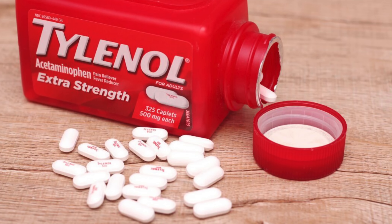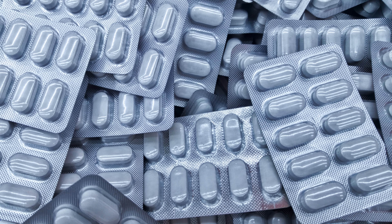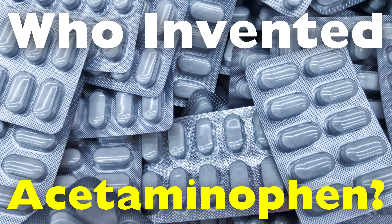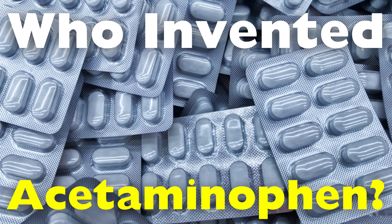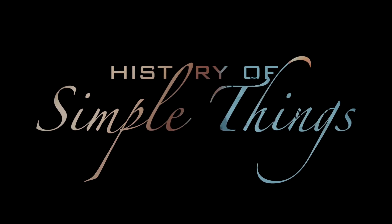Who invented acetaminophen? And how did it become such a trusted staple in modern medicine? In this video, we're diving deep into the origins of this everyday medicine and the people who played key roles in its development, right here on History of Simple Things.